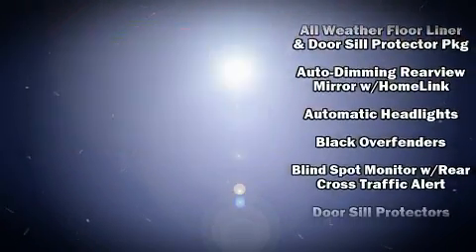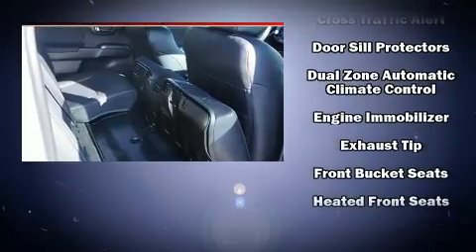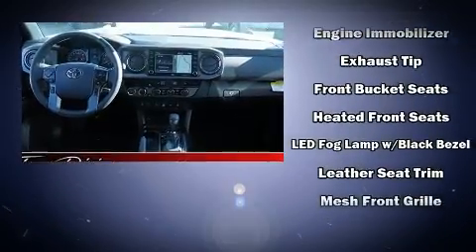Additional safety equipment includes traction control, brake assist, anti-whiplash front head restraint, a panic alarm, an emergency communication system, and ABS brakes.